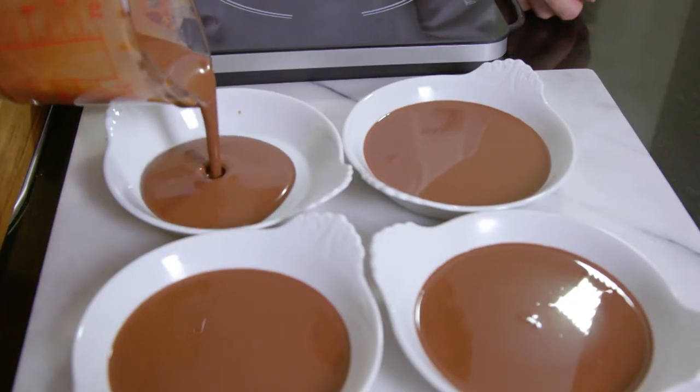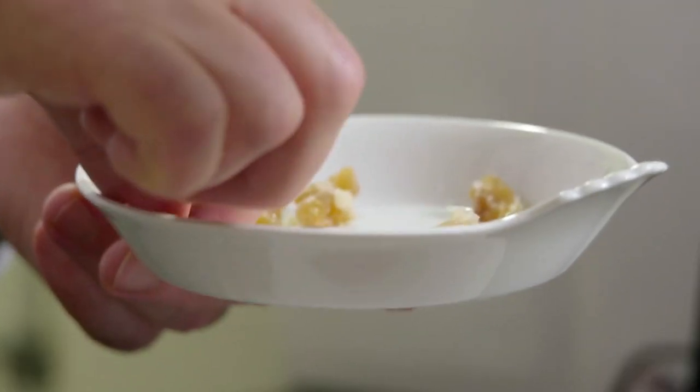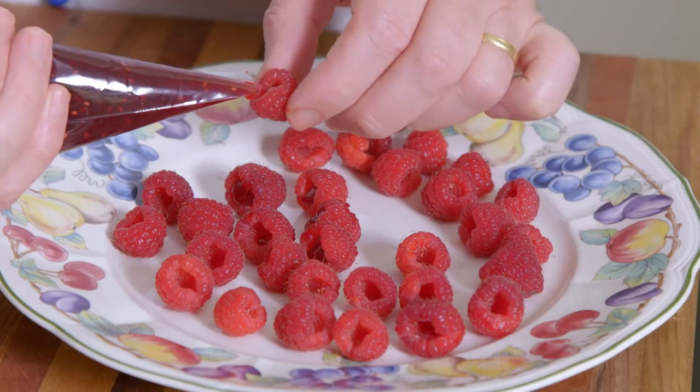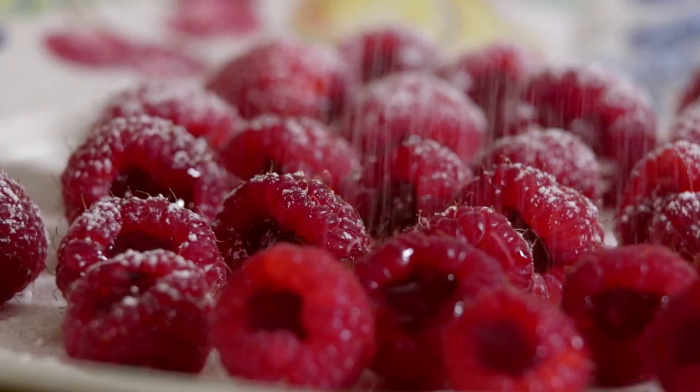It is a chocolate used by many of the world's top chefs. Next, I pour the chocolate cream into 4 molds. I top with 5 small pieces of glassy chestnuts and allow to cool. I fill the cavity of some raspberries with a little raspberry jam and dust with icing sugar.